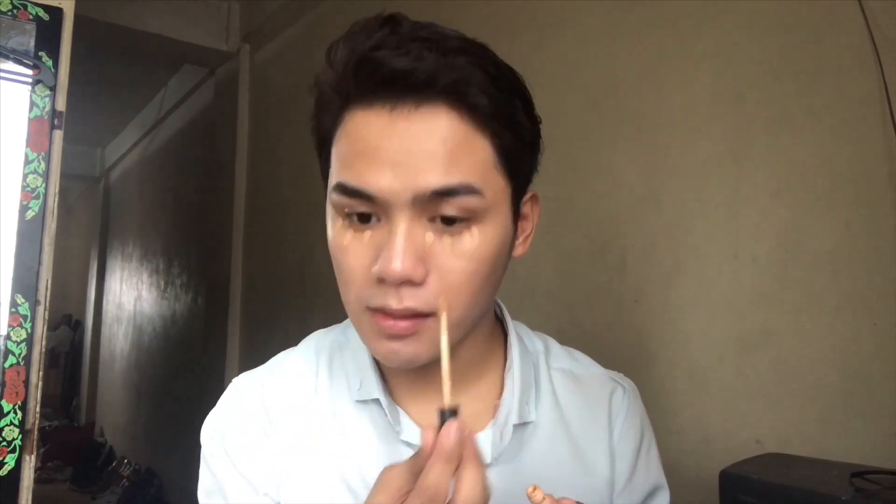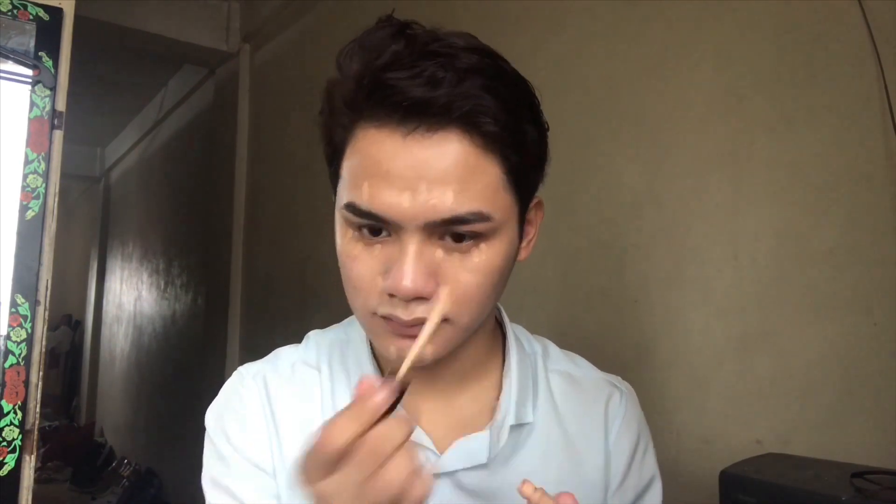I am using this Nivea Fit Me concealer to hide all my eye bags and dark spots on my face. I admit that we are not perfect — we all have blemishes. This is also to lighten up the dark areas of my skin. When blending this concealer, make sure to do it in a tapping motion so that the product will not move.